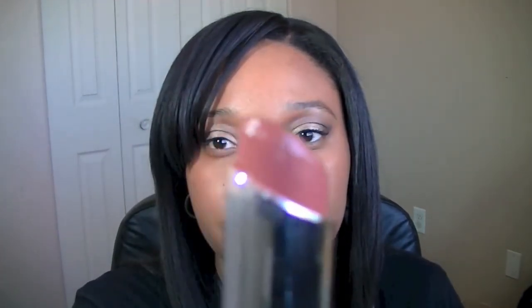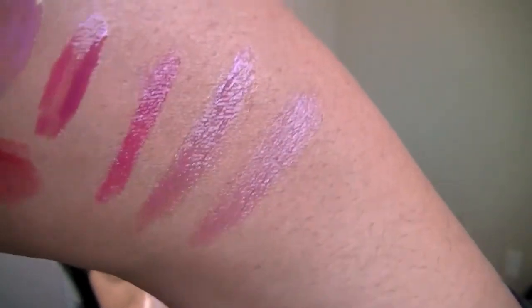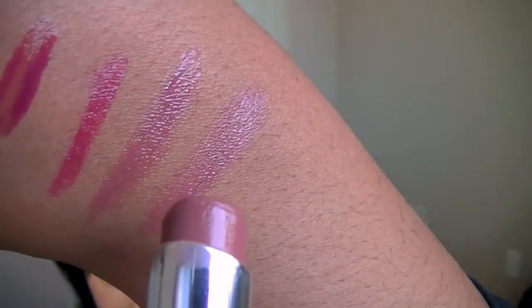The last one I have is called Pink Truffle and it's like a nude color. I wear this a lot too. I'll swatch it beside the other one — there it is, Pink Truffle. And that's it for my little drugstore haul.